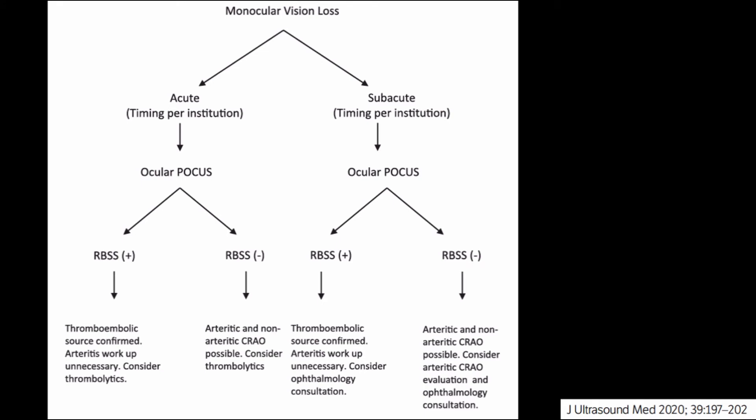This figure from the previously mentioned case series simplifies and explains a complex process. RBBS stands for retrobulbar spot sign. Its presence essentially confirms that the cause of the acute vision loss is secondary to a thromboembolic source. The bright appearance of the spot sign likely represents a dense calcified cholesterol plaque from either the carotid vessels or the valves of the heart.